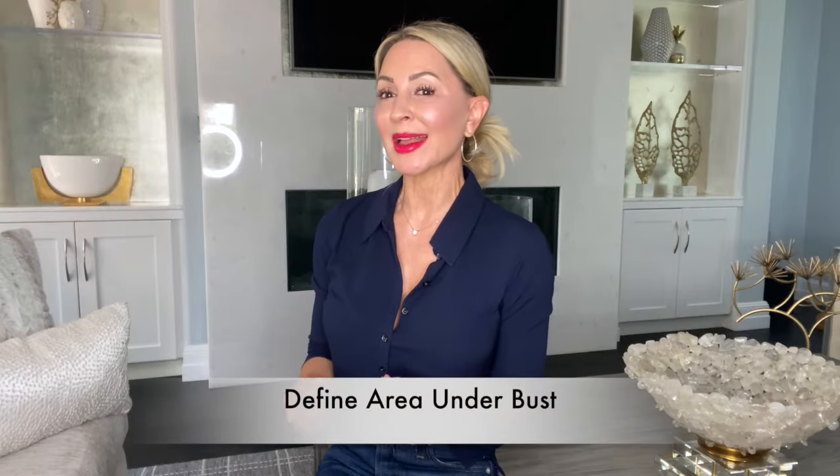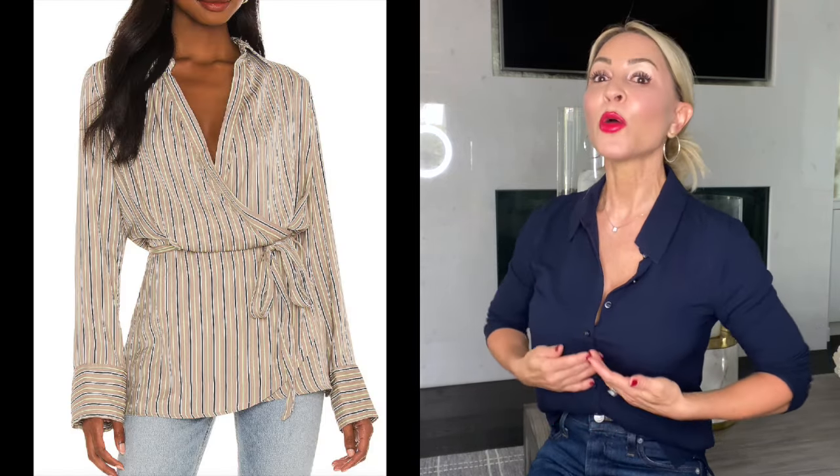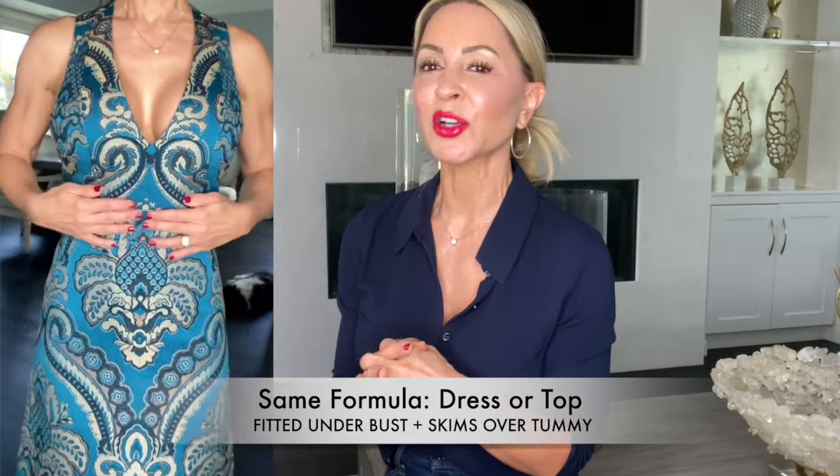Choose a top or dress that defines the area under your bust and then floats lightly over your tummy. This defines the smallest part of your torso by drawing the eye to that area and away from your tummy, which is hidden by your pretty top or dress. This particular dress I'm showing you is an A-line with a deep plunging V-neck. The V-neck is very flattering because it gives you a long visual line — it's elongating. The rest of the dress floats gently away from my body so you can see my shape while camouflaging anything I don't want anyone to see.